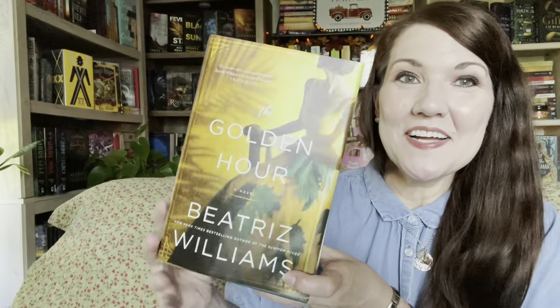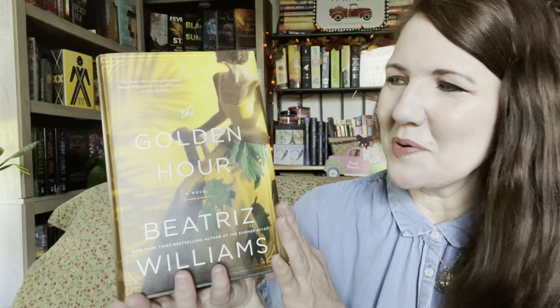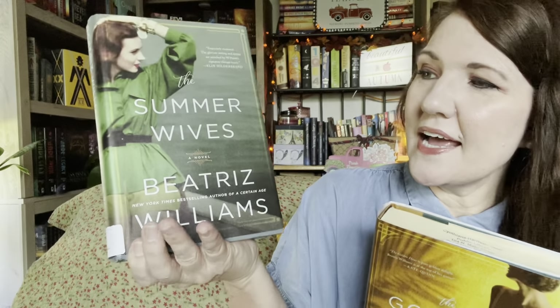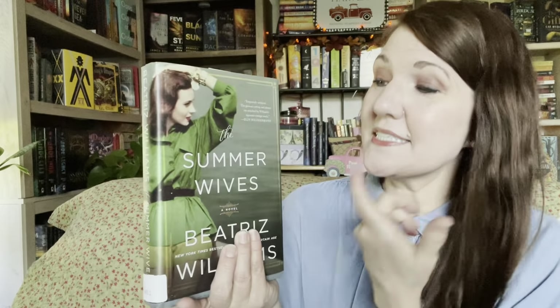The next two books are by the same author — it's an author I've been curious about reading. Her books always draw me in; the covers, just something about them, and the deckled edges on the books. It's The Golden Hour by Beatrice Williams. The first one is set in 1941 Bahamas and it's about espionage inside the court of the Duke and Duchess of Windsor. The second book is set in the summer of 1951 and sounds like one of those elite society type of books — juicy summer reads.